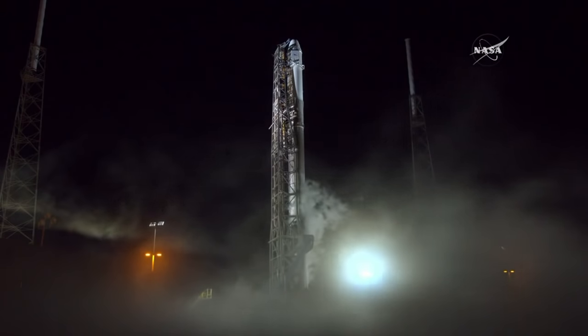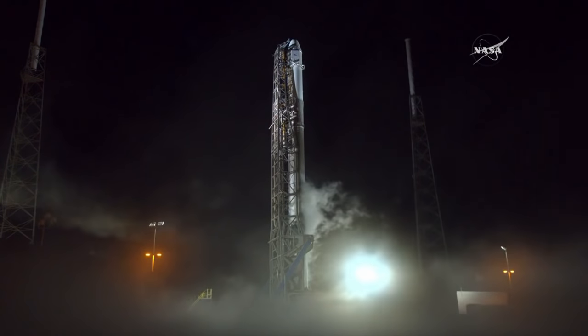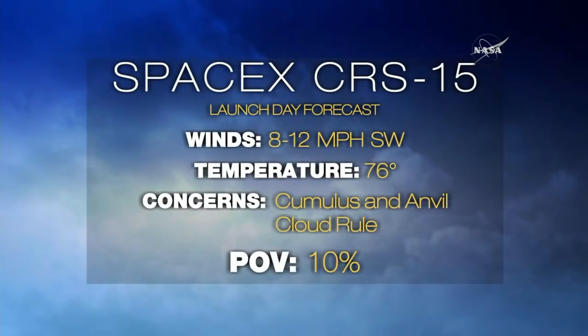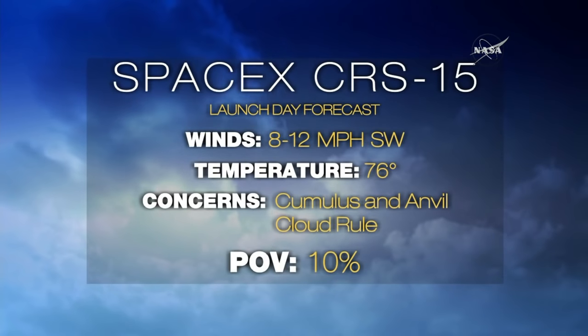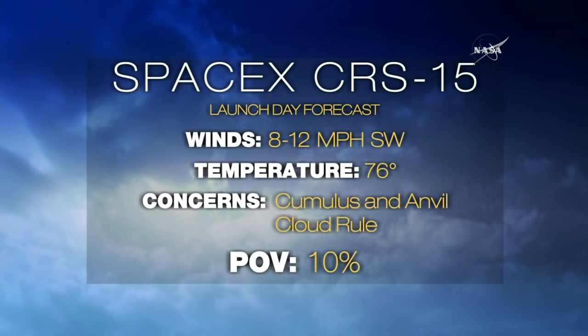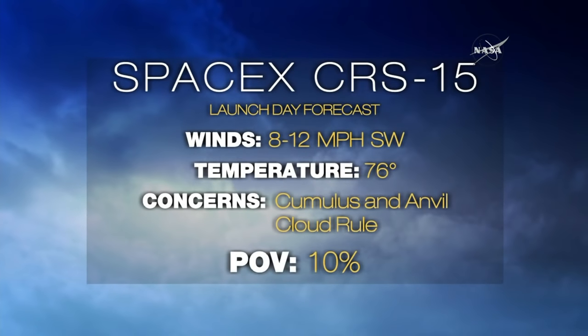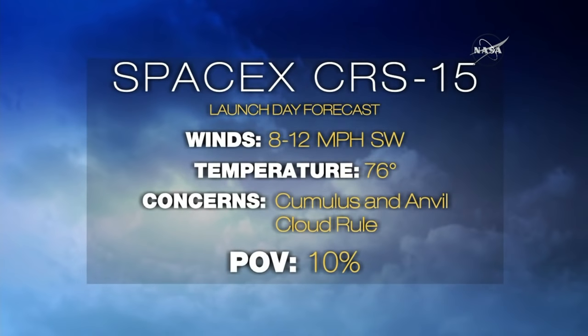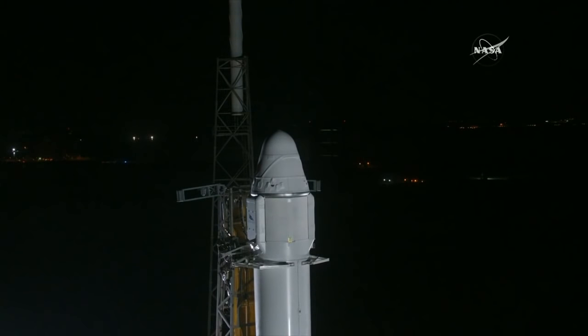The Dragon spacecraft is filled with 5,900 pounds of research, crew supplies, and vehicle hardware, and will be captured by the International Space Station on Monday, July 2nd at 7 a.m. Eastern. Dragon would then connect to the station's Harmony module. Launch Weather Officer Mike McAleenan says we can expect good weather today — probability of violation is only 10%, meaning we're 90% favorable. Light winds 8 to 10 miles per hour from the southwest, temperature at liftoff expected to be 76 degrees. The only concern is the cumulus and anvil cloud rules, but Mike McAleenan says we have thin, high cirrus clouds and weather is not expected to be a concern.